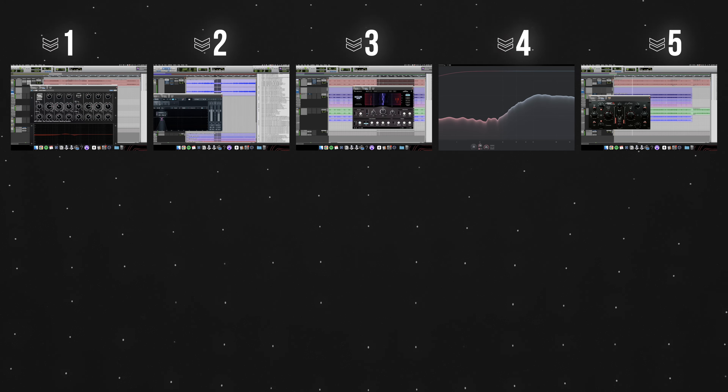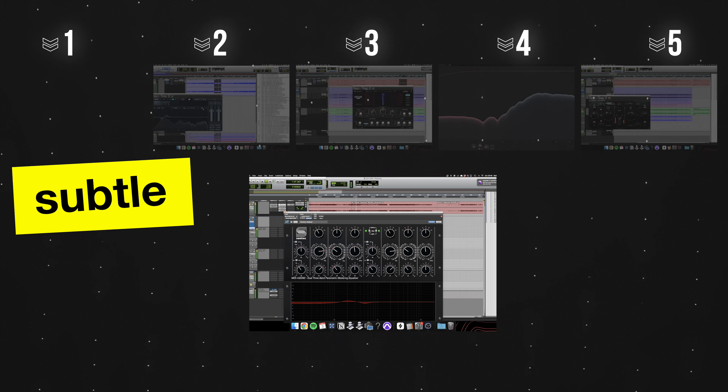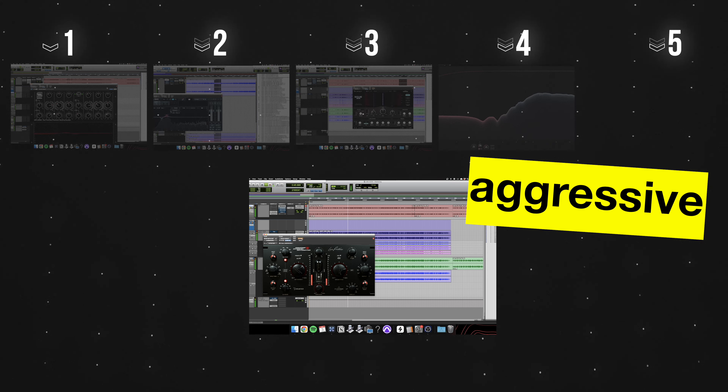How much does mastering actually improve a mix? I have five very different sessions to show you, starting from the most subtle changes of a mastering session to the most aggressive. The aim is to look at processing decisions, discuss where, how, and why certain changes were made and others might not have been. So let's jump into it.